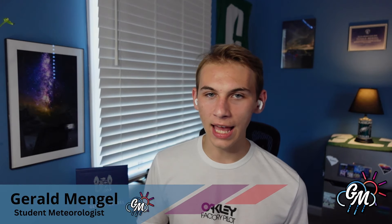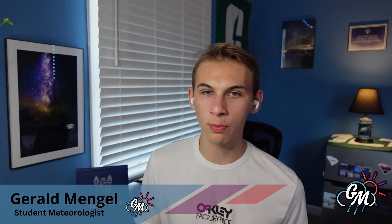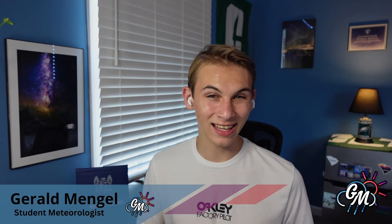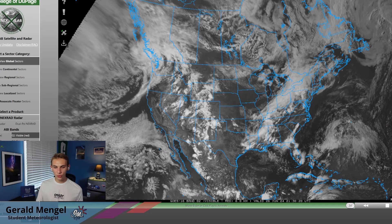If you haven't already subscribed, definitely consider doing so, and like the video if you like it. Let me know where you're watching from, especially those of you along the Gulf Coast and the Atlantic Seaboard. Let me know what you're doing to prepare for hurricane season, as we're still in a little bit of a lull before things really pick up and maybe don't die down for a while throughout the next couple of months.